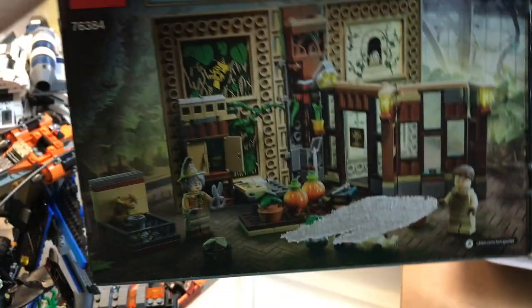Looks like we've got one of the Harry Potter Hogwarts classes — looks like the herbology class there, very nice.